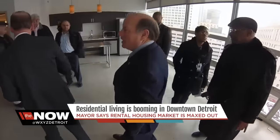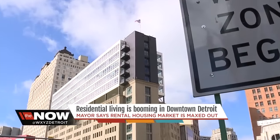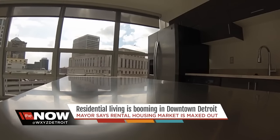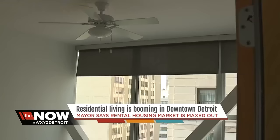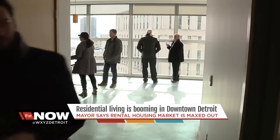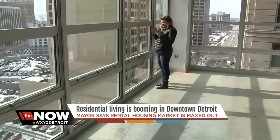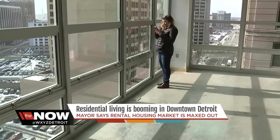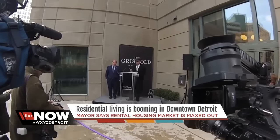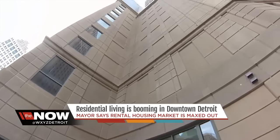Mayor Mike Duggan toured some of the 80 units. The apartments are on five floors, starting on the 11th floor. They all boast a modern look with stainless steel appliances. The apartments range from $1,500 for a one-bedroom to $3,700 for a three-bedroom. So far, half of the units have already been leased. The mayor says the rental housing market is maxed out, and it's going to take new construction like this to keep up with the demand.